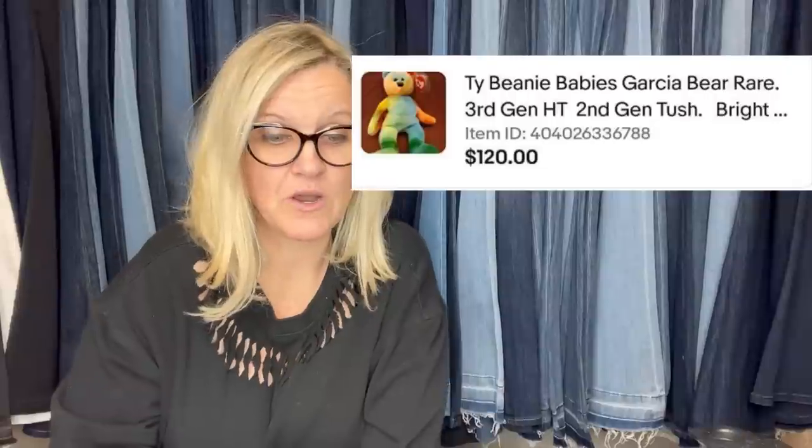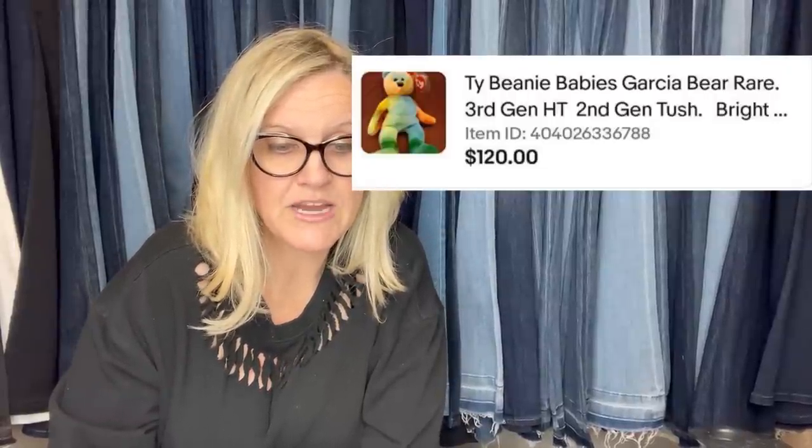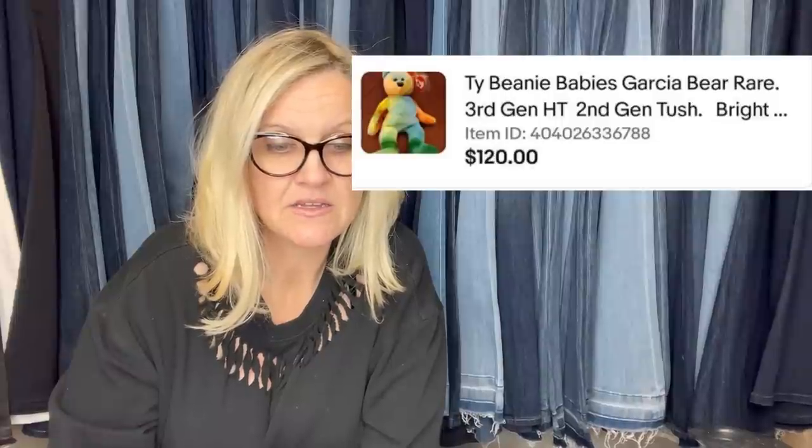I picked this up at the Goodwill for a few bucks and sold it on eBay for $120. It is a Ty Beanie Baby — the Garcia Bear, Rare 3rd Generation HT 2nd Gen Tush. She's got all these keywords in the title that I just don't even know what they mean. It's really incredible.